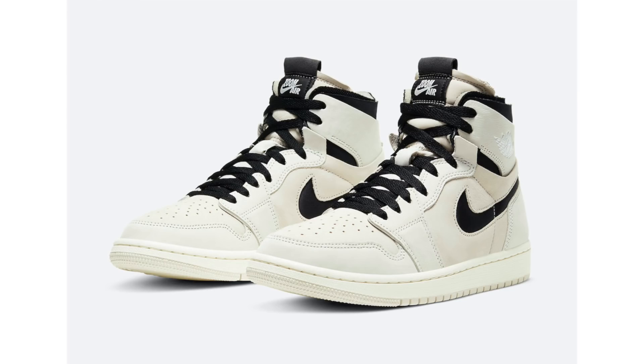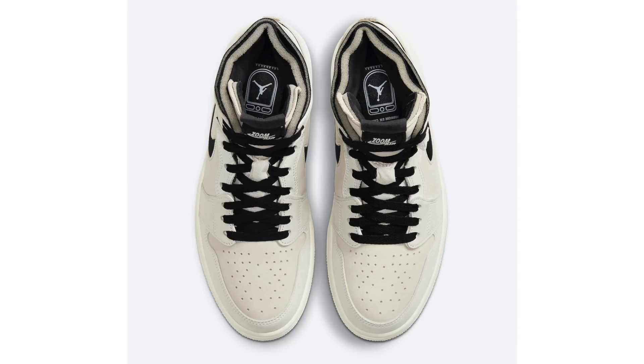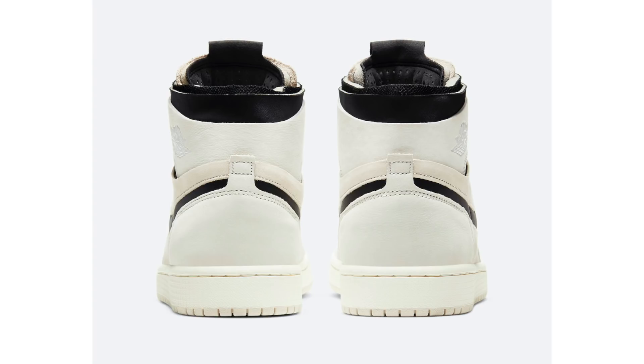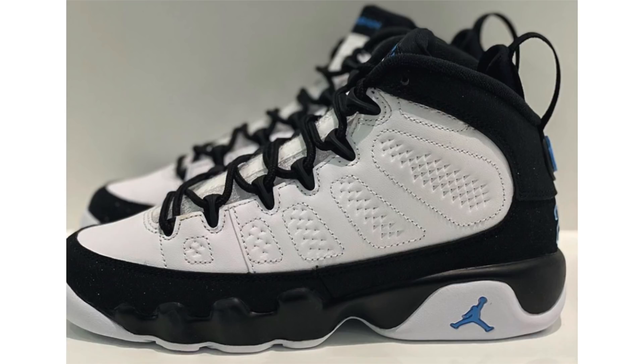Also coming soon is the Air Jordan 1 Zoom Comfort Summit White. The pair features a summit white, black, sail, light orewood brown, and white colorway — very simple. It features light shades on the upper, midsole, and outsole with black on the swoosh, laces, insoles, and ankle. The swoosh is actually cut out on the side so the interior material pops out. This is a women's release dropping December 1st, retailing at $140.